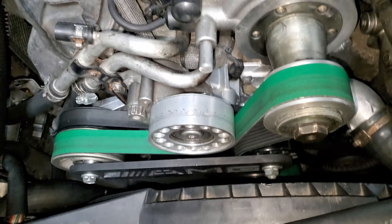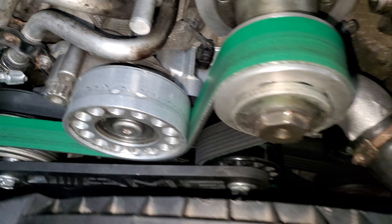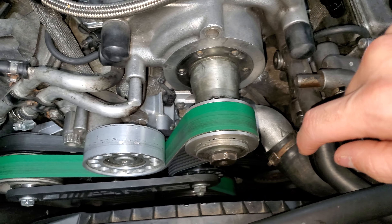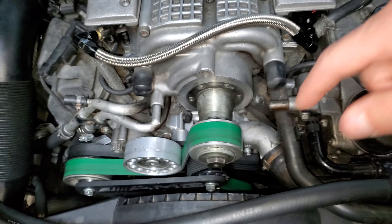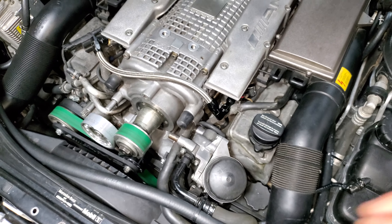I got a new water pump put on as well. I did a new water pump, thermostat and housing, and a serpentine idler pulley. All new genuine Mercedes parts.